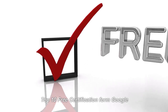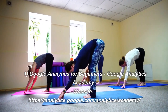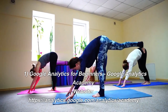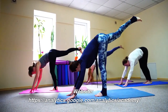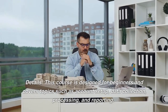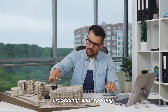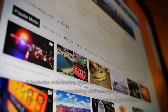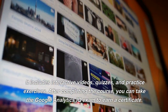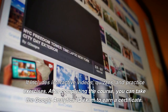Top 10 Free Certifications from Google. Number 1: Google Analytics for Beginners. Website: analytics.google.com/analytics/academy. This course is designed for beginners and covers topics such as account setup, data collection, processing, and reporting. It includes interactive videos, quizzes, and practice exercises. After completing the course, you can take the Google Analytics IQ exam to earn a certificate.